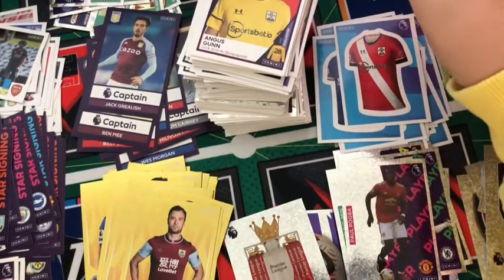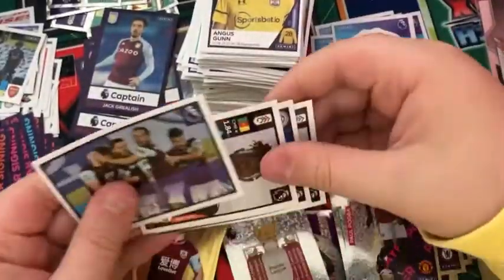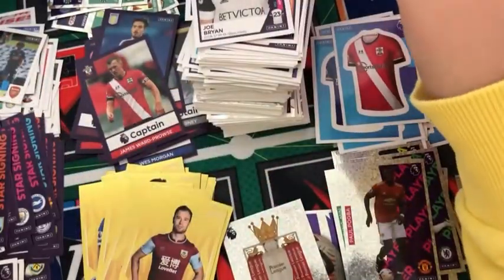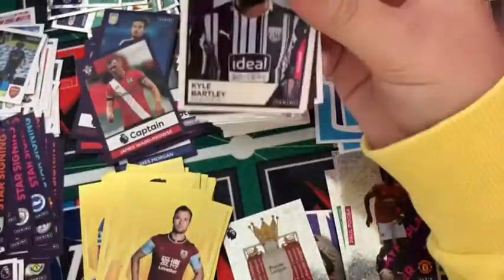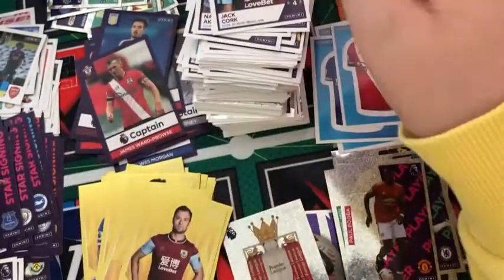We are getting pretty low on packs now. We have a Burnley sticker, an Anguissa, Wesley Fofana, Captain James Ward-Prowse, and Joe Bryan. James Ward-Prowse should be at the Euros — it's absolutely criminal that he's not and Ben White is. We have a Kyle Bartley, Nathan Aké, a star signing Hamza Rodriguez, a Hector Bellerin, and a Jack Cork.